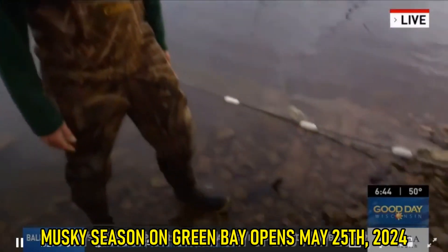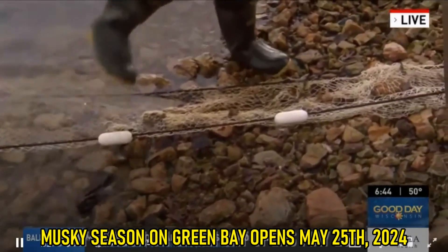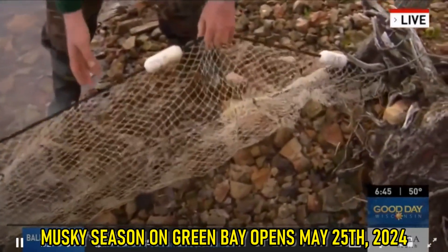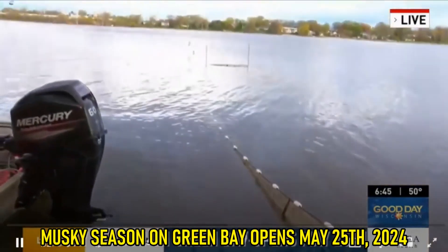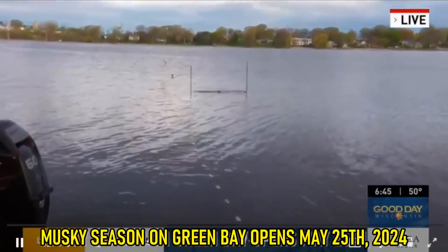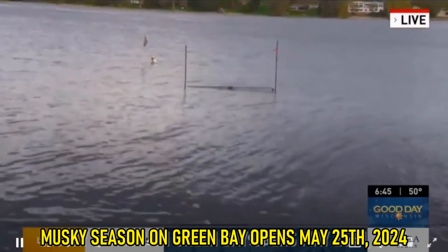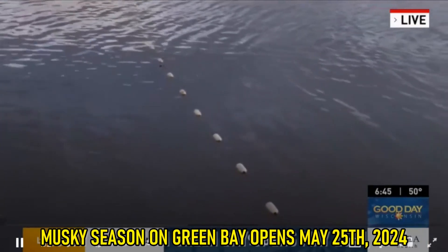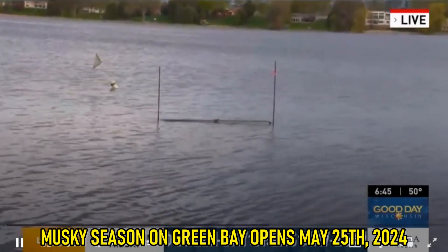Muskies are moving up into the Fox River into the shallows to spawn right now, and this is the time that we do our fyke netting survey to collect data on this population. We have five nets out in the water. How these work is we stake the front of the net up on shore and stretch it out perpendicular to the shore. The top of this section called the lead has floats to hold it up near the surface, and the bottom has weights. This lead stretches out and acts like a fence that fish swimming along the shore can't swim through, so they try to swim out and around it and get trapped in essentially a cage out on the end of the net.